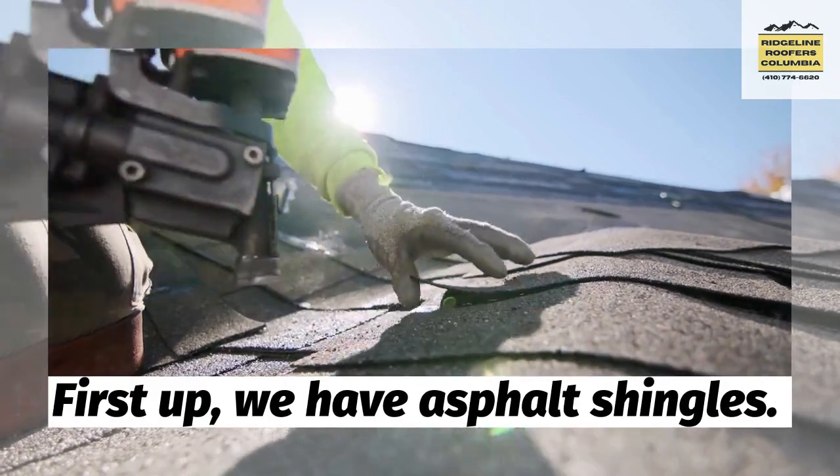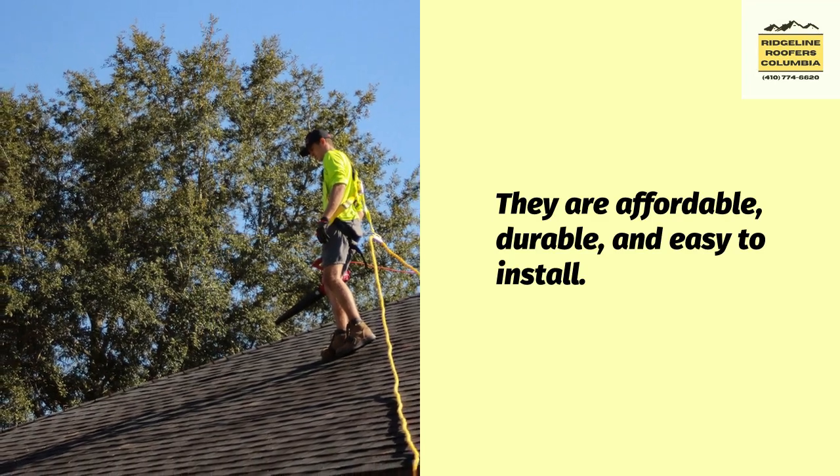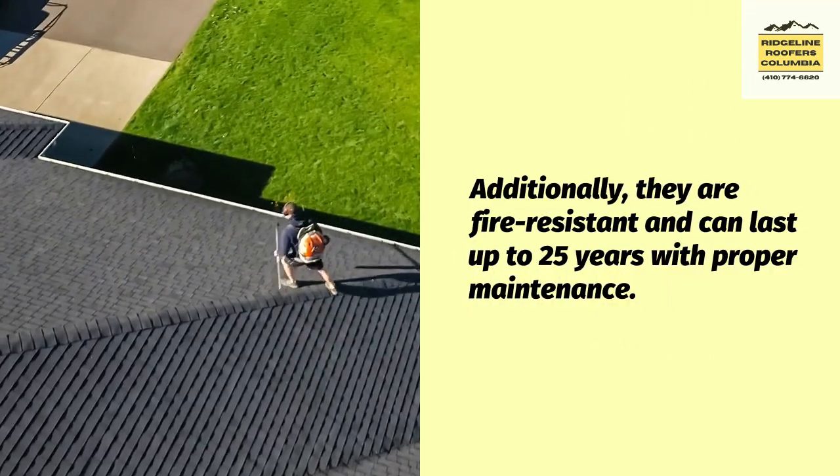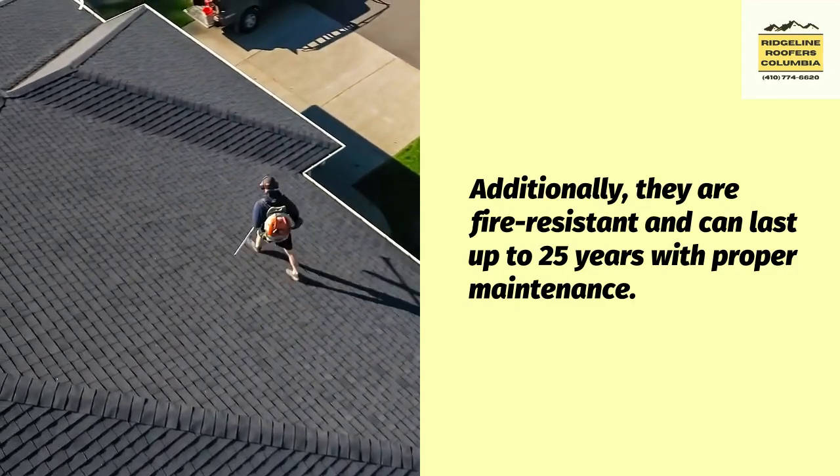First up, we have asphalt shingles. They are affordable, durable, and easy to install. Additionally, they are fire-resistant and can last up to 25 years with proper maintenance.